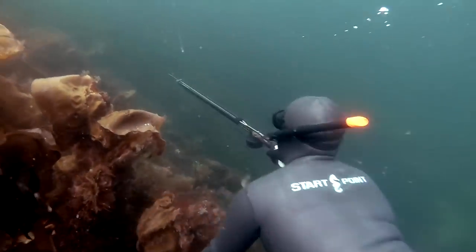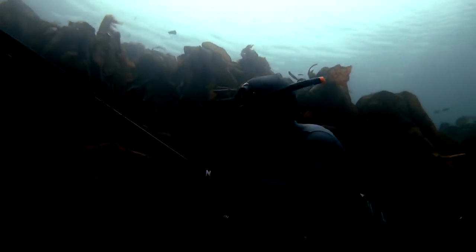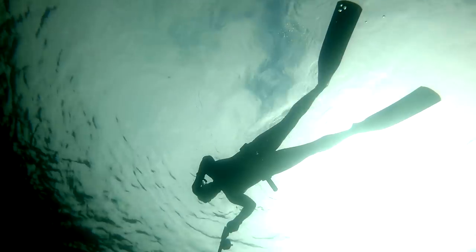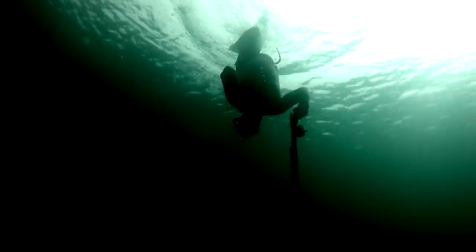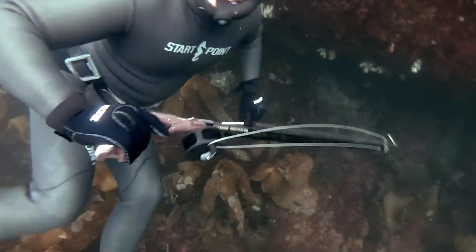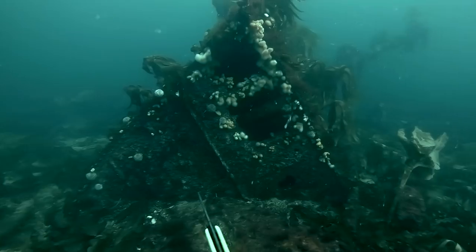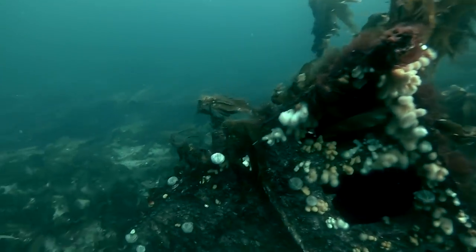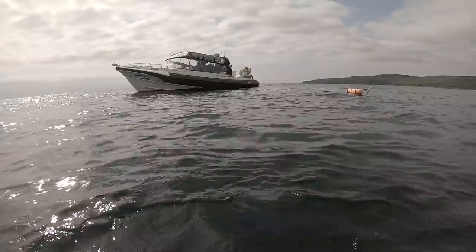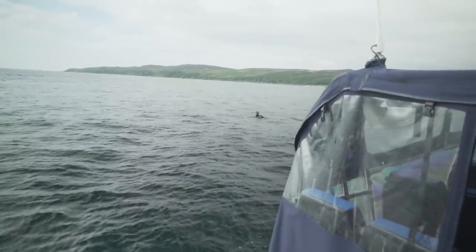Whilst there were promising numbers of bait fish around, we were actually struggling to see fish of any size. Nevertheless, we had a spectacular wreck to explore, the side of which was covered in beautiful sessile life forms. While Mike and I hadn't seen anything shootable, Declan, our host of the week, had found a great pollock in the wreck.